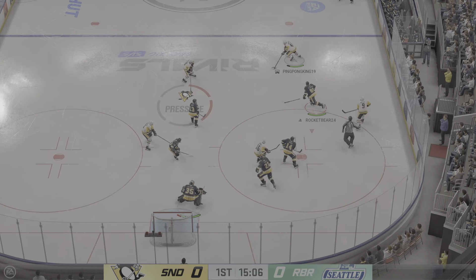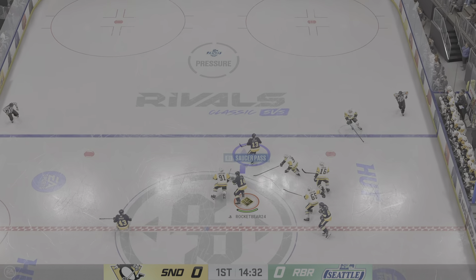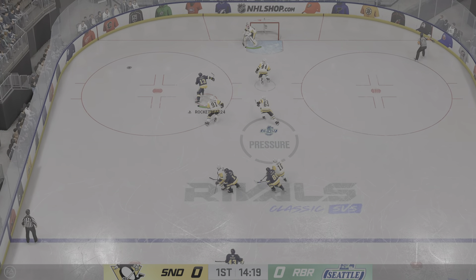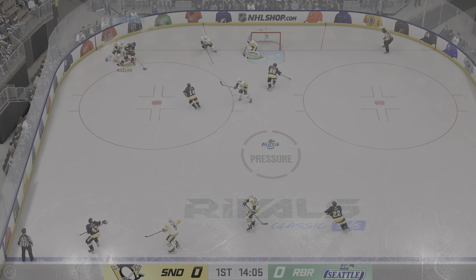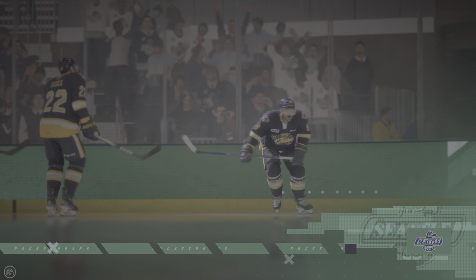Barkov's won the draw and they're on the attack. Moussa quickly over to Nylander. New York's got the puck against the — oh, scores! Oh, that was a beauty!